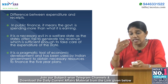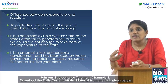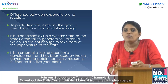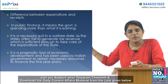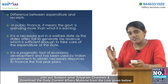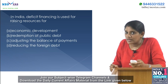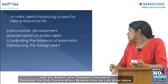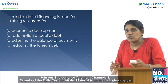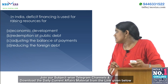Deficit financing is considered a necessary evil in a welfare state, as states often fail to generate sufficient tax revenue to cover expenditures. The answer to the question is A — economic development. That is all for today's session.